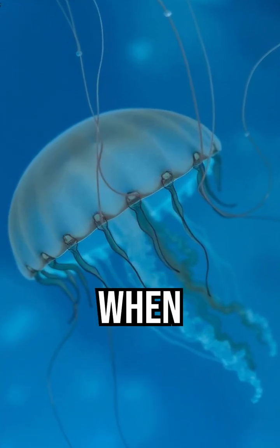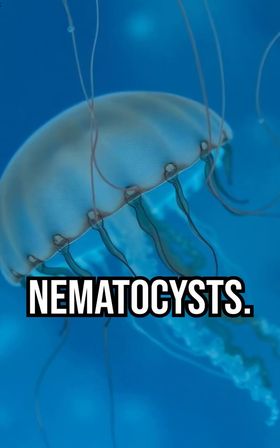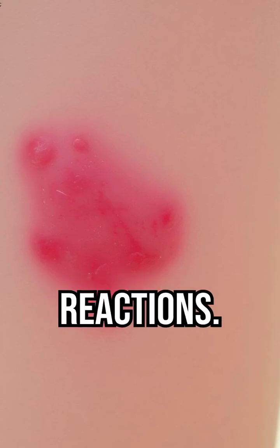Jellyfish stings happen when their tentacles release venom from tiny stinging cells called nematocysts. This causes pain, redness, and sometimes serious reactions.